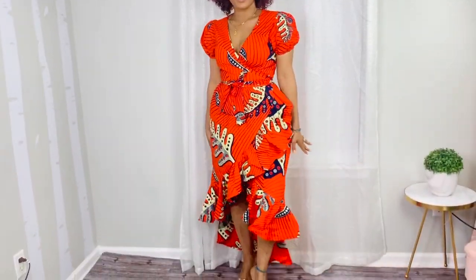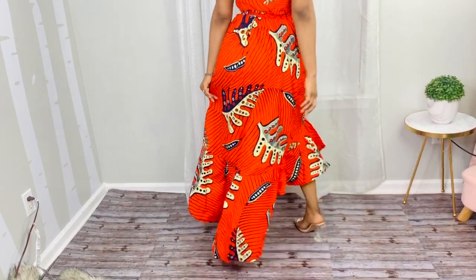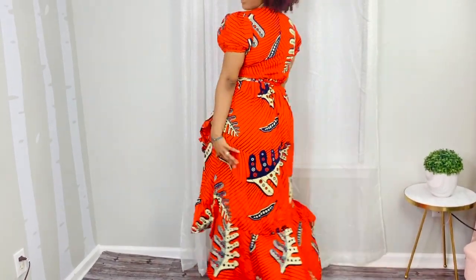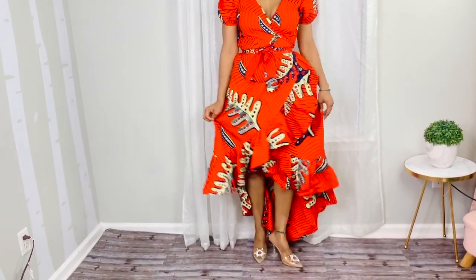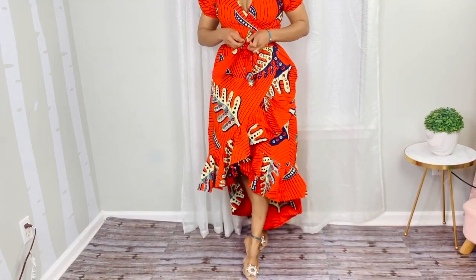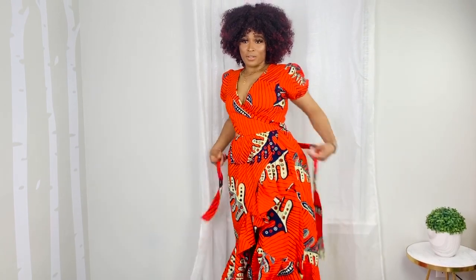So this is the first outfit. It's a wrap dress. I really love the blend and I love the color. It's really sexy. If you're going for vacation or for the summer, you can wear it with a flat. I'm wearing it with my heels. I really love it so much.